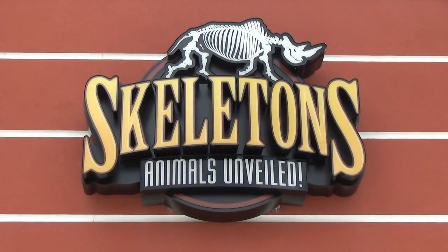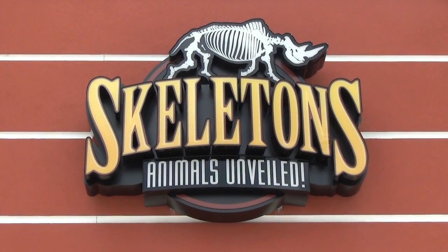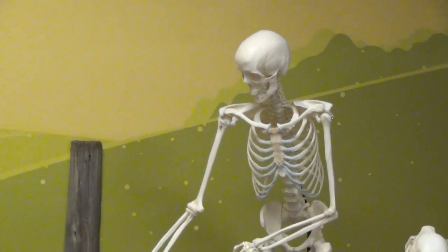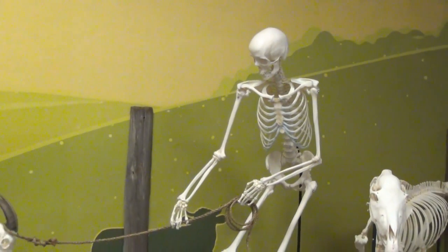My name is Joshua LaMourette. I'm a marketing director back in Oklahoma City for our museum there, and I'm the co-founder here for Skeletons. This museum was a kind of sister museum of our original one in Oklahoma City, the Museum of Osteology.